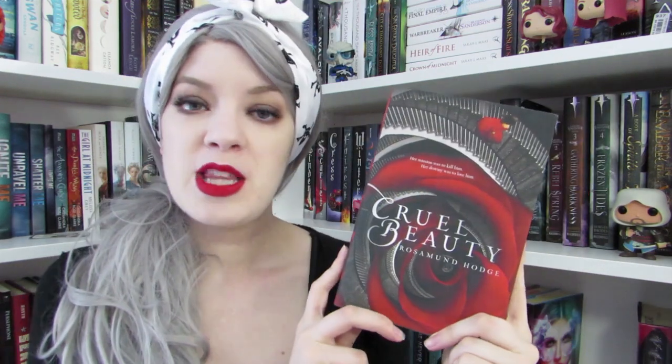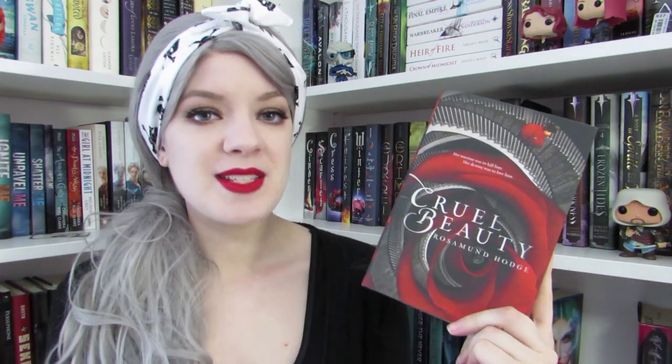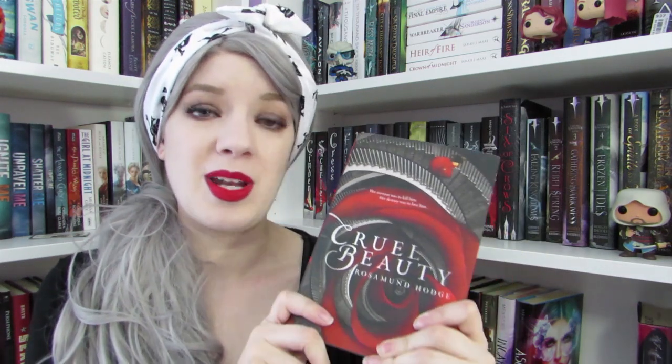First color is red and that is going to be Cruel Beauty by Rosamund Hodge. This is a Beauty and the Beast retelling and I've heard mixed things about it — some people either love it or hate it. I've heard it's kind of a darker story, kind of like if Alina from the Grisha trilogy decided to go bad. If the main character is going a little villainous and going on the dark side, I'm interested. It's been on my shelf for a very long time and I'm excited to finally get to it.